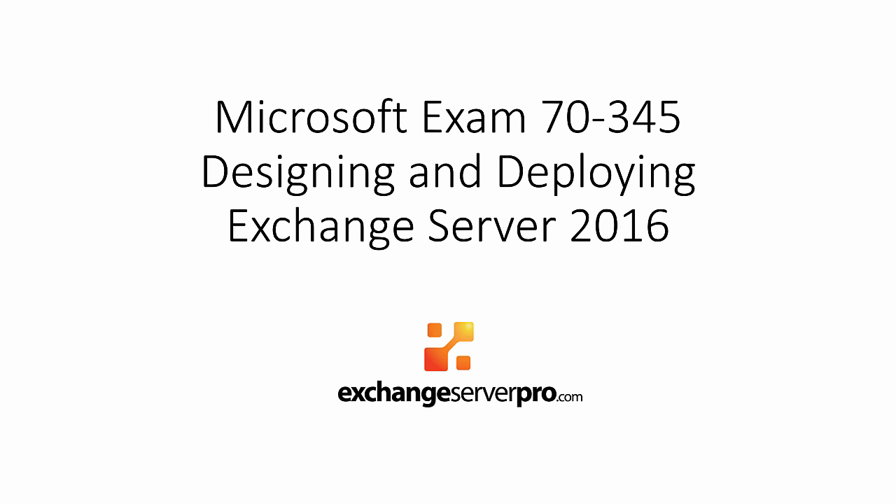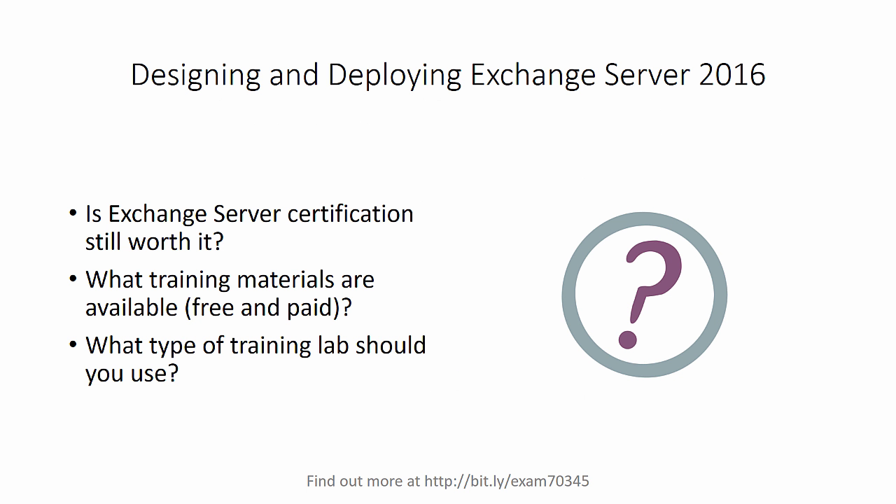Hello everyone and welcome to this video about Microsoft Exam 70-345, which is called Designing and Deploying Exchange Server 2016. In this video I'm going to answer the questions: is Exchange Server Certification still worth it? What training materials are available, both free and paid, to help you prepare for the exam? And what type of training lab should you use for your exam preparation? I've also got a little offer for you at the end of this video, so make sure you stick around right to the end.